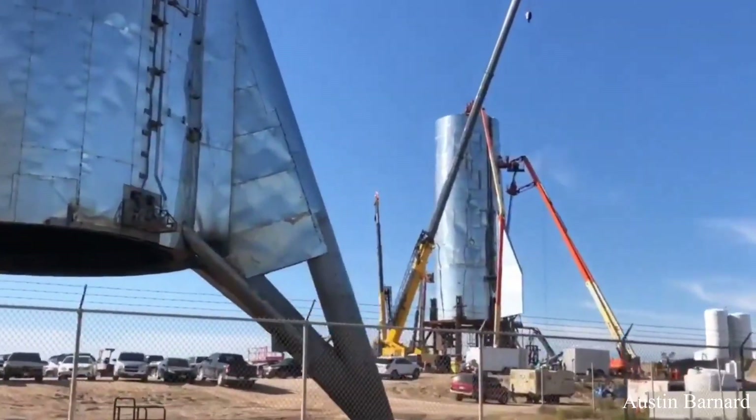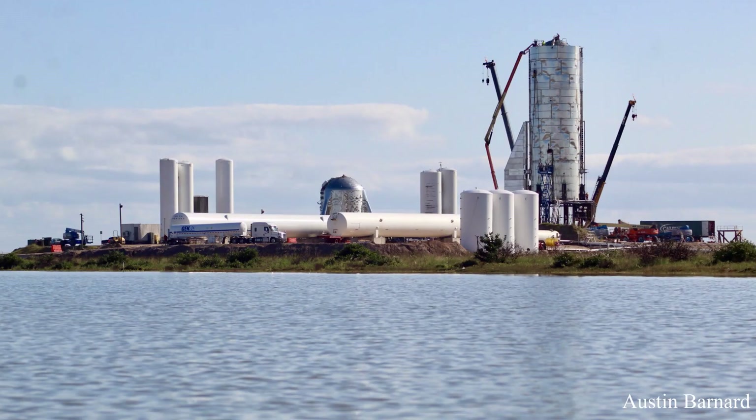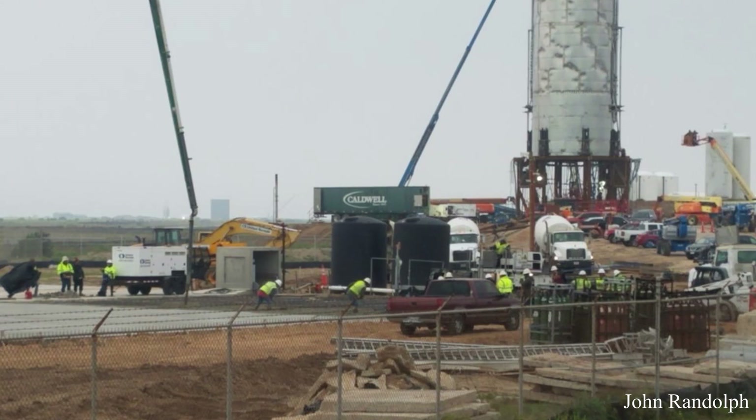Boca Chica is still pushing ahead to meet the deadline for launching Starship Mark I to 20 kilometers by the end of the year. Both of the lower half's fins have been reinstalled on the vehicle as it rests upon its launch mount. It was moved to the launch site a few weeks ago, where crews have expanded the landing pad by pouring additional concrete.